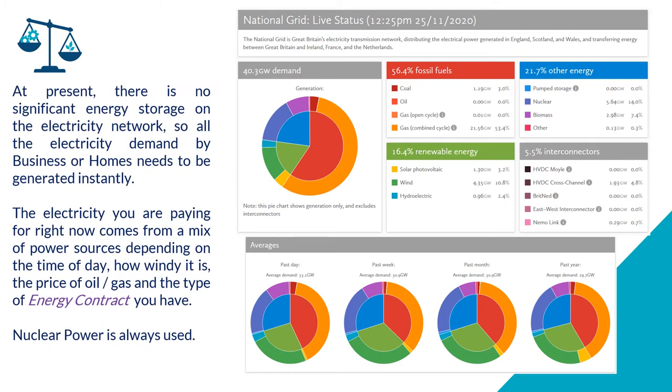The electricity mix comes from various power sources, and the type of electricity you're paying for is described in your electricity contract. These graphs are available from the National Grid — if you type 'National Grid real-time data' into a search engine, you will find a number of such charting websites.